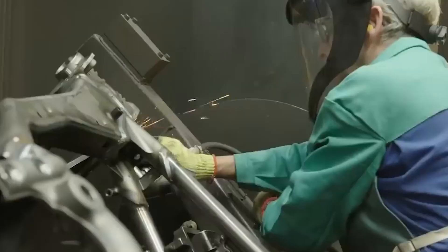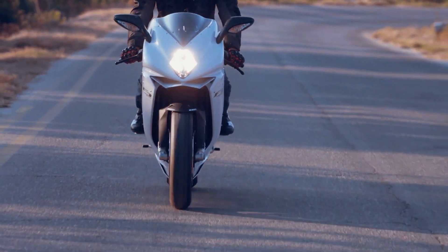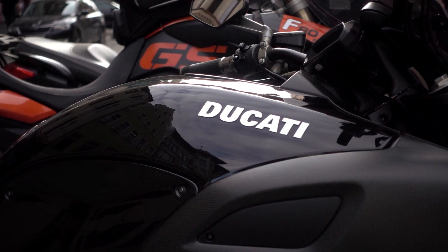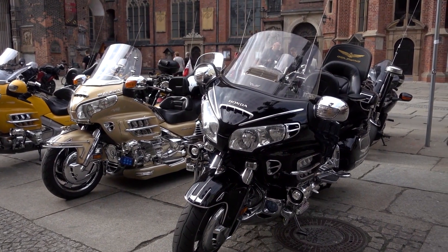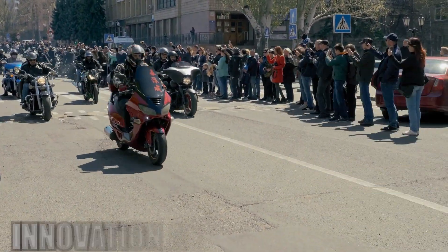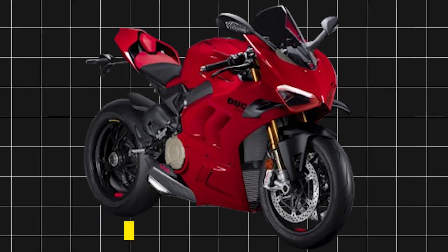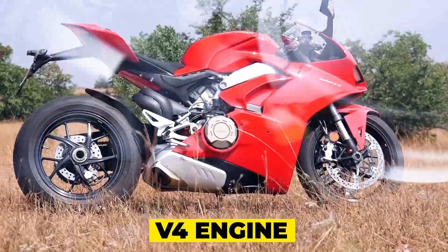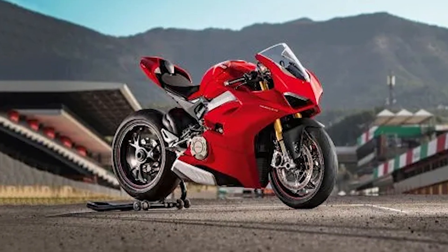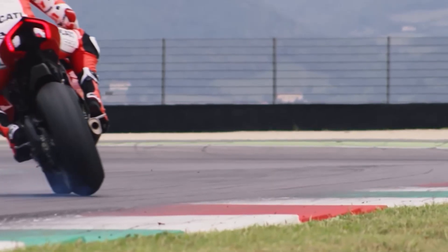In this fierce competition, each manufacturer strives to carve a niche for itself, catering to the diverse preferences of motorcyclists worldwide. Ducati, known for its exotic high-performance motorcycles, continues to captivate enthusiasts with the Panigale V4. The Panigale V4 exemplifies Italian design and engineering, with its V4 engine producing a symphony of power, while aerodynamic winglets enhance stability at high speeds with a racing-inspired flair.